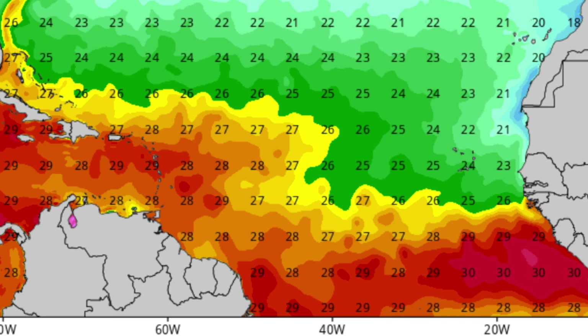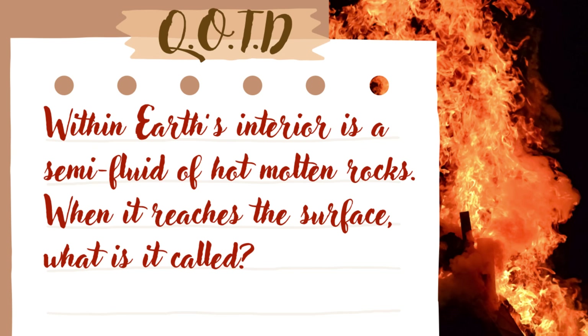Now returning to the question from the start of the video: within Earth's interior is a semi-fluid of hot molten rocks — when it reaches the surface, what is it called? The answer is lava. That semi-fluid is called magma when inside Earth's interior, but when there is an eruption and it reaches Earth's surface, it is not called magma but rather lava. So lava is essentially magma that has reached Earth's surface.